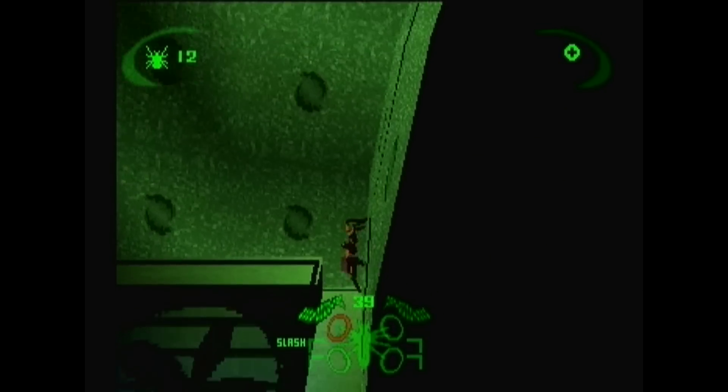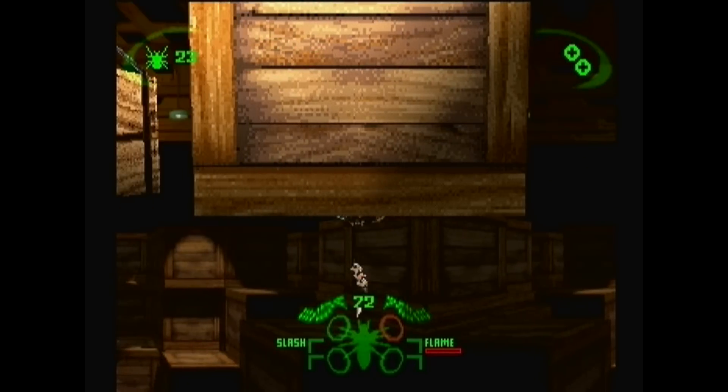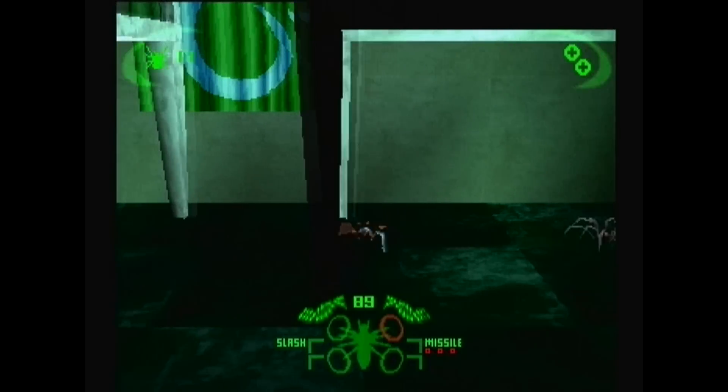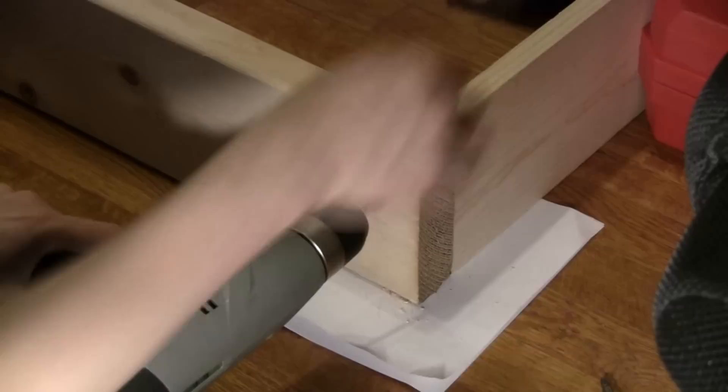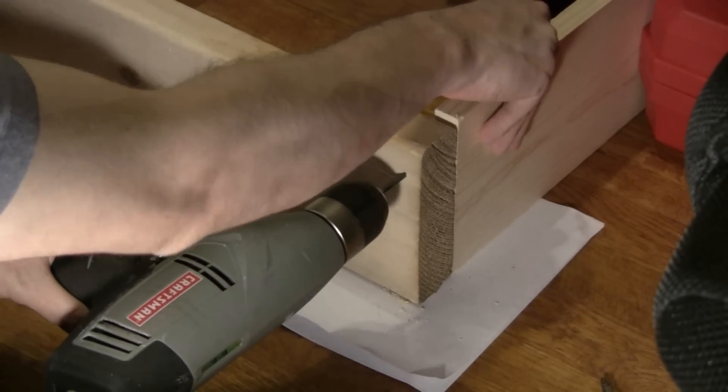You get to do all kinds of spider-like things, like climb up walls and swing from webs. You also get to do a lot of un-spider-like things, like fire missiles. I pre-drilled some holes, then I drove in the screws.